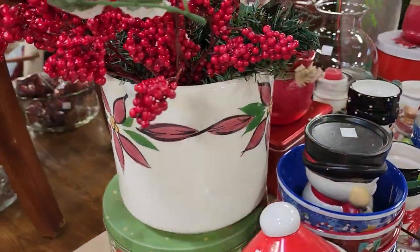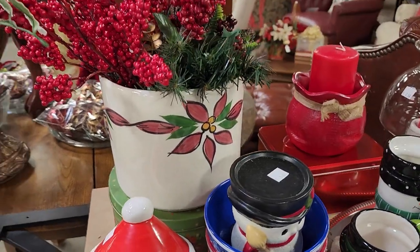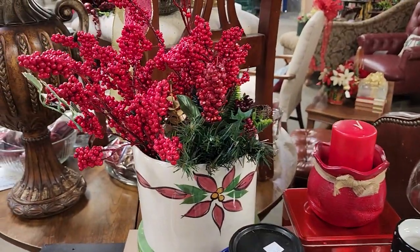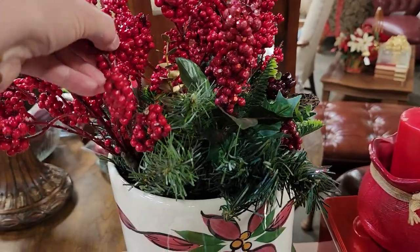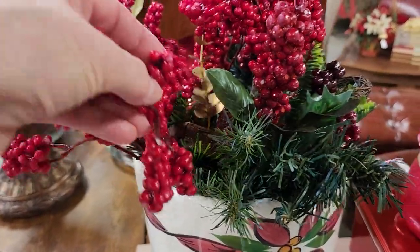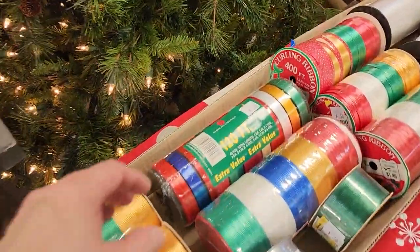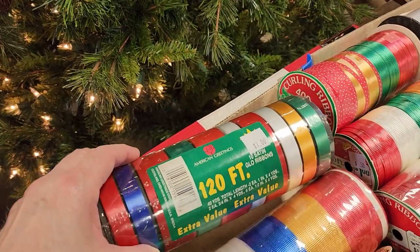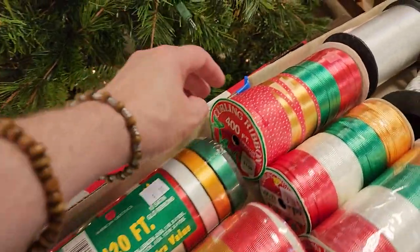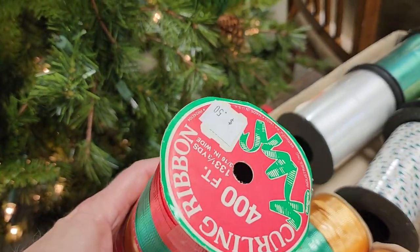This was so heavy with the poinsettia on it — I picked it up to see if I could find a price. I couldn't find a price, but it was a workout. And I've got to tell you, I'm always so afraid I'm going to break something at these ReStores. Here's some more ribbon — this looks like it had never been opened. It was a dollar, and that one was 50 cents.